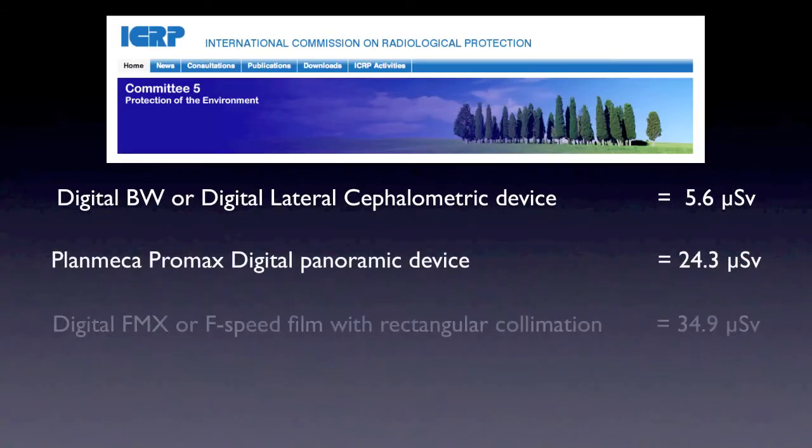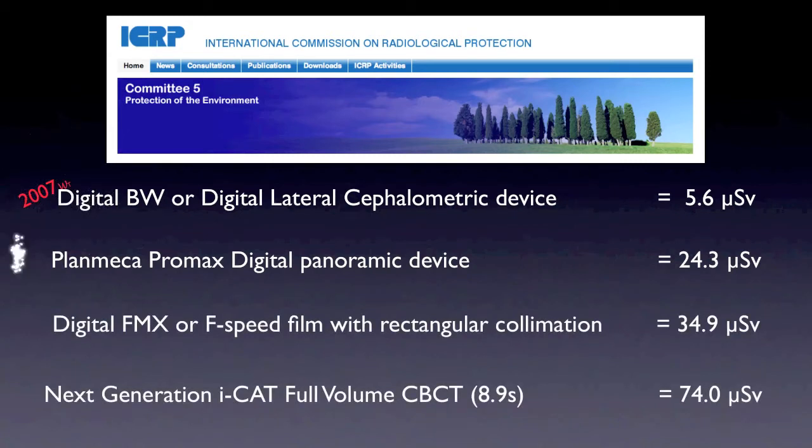To dissect what's in the two Ludlow papers, these are the most common dental x-rays we use, all numbers emphasizing the 2007 tissue weighting. A set of digital bite wings or a digital lateral cephalometric x-ray has an effective dose of around 5.6 microsieverts. A digital panoramic x-ray is about 24.3 microsieverts. A digital full mouth series using F-speed film and rectangular collimation is just under 35 microsieverts. And the cone beam CT, the most current method for imaging orthodontic patients, is around 74 microsieverts.